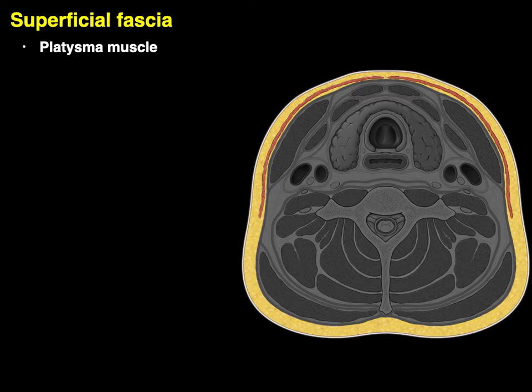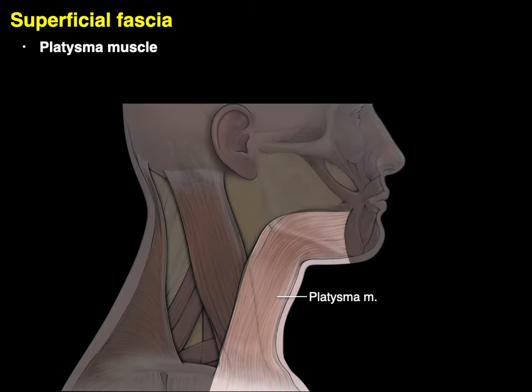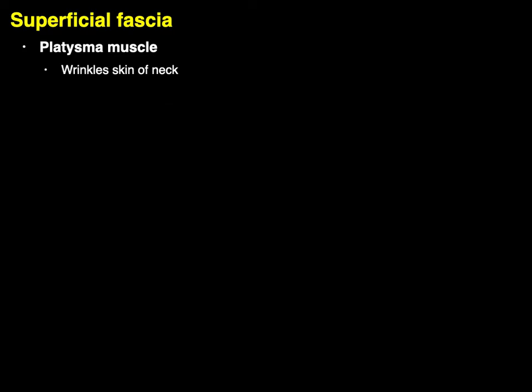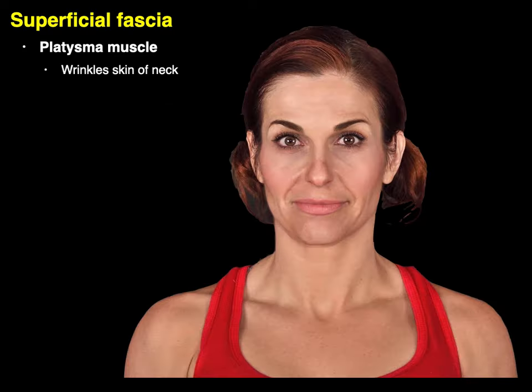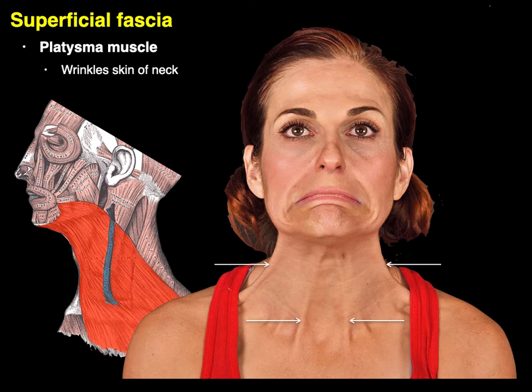Let's start with the superficial fascia and the platysma muscle. Here's a cross section of the neck around the C6 vertebra, and there in red is the platysma muscle, which is in the superficial fascia or hypodermis. From this lateral view, the platysma comes from the corner of the mouth and angle of the mandible all the way down to the sternum, clavicle, and fascia over the pec major and deltoid. The platysma wrinkles the skin of the neck — you can see those fibers and arrows showing the platysma tensing and wrinkling the skin.